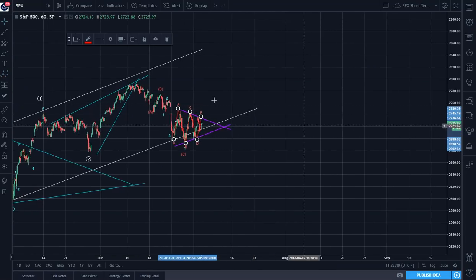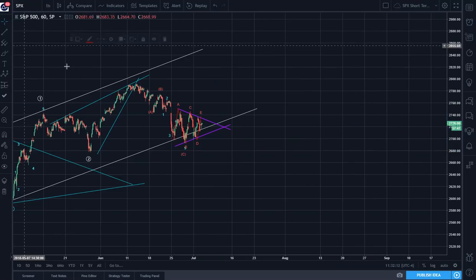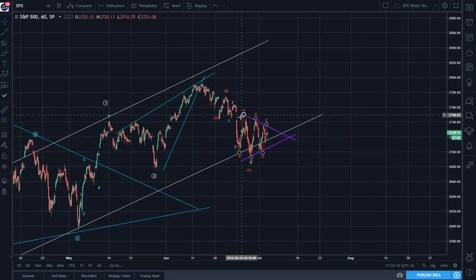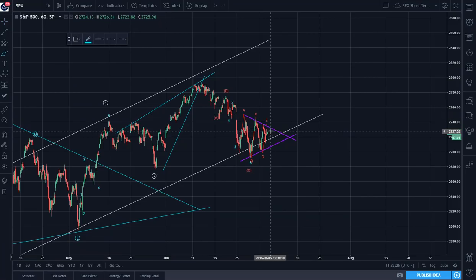Let's zoom in on this a little more. So if this is a running triangle where we have A, B, C, D, E, this leaves the potential for this price action to decline.